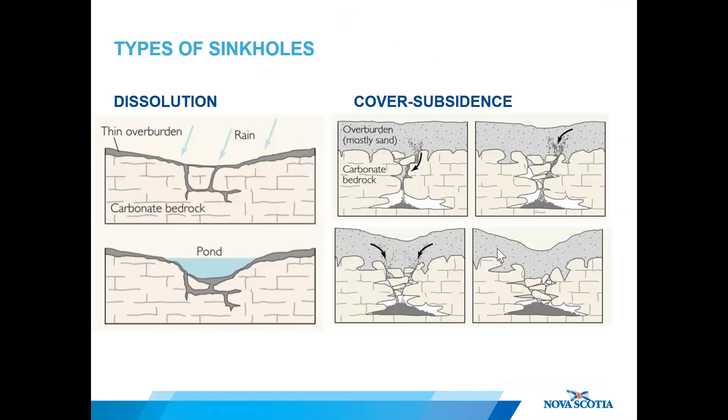Not all sinkholes are created equally. Dissolution sinkholes form through active contact with surface water and precipitation that slowly erodes the bedrock surface, resulting in depressions often ponded with water. Cover subsidence sinkholes also form slowly over time when surficial material trickles down through cracks and fissures in the bedrock created by dissolution.